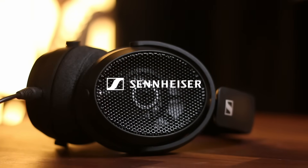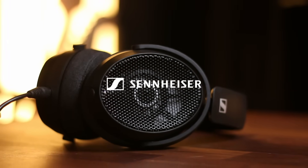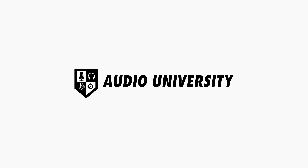Thanks to Sennheiser for sponsoring this video and supporting audio education. You're going to want to wear headphones for this one. I'll be using the Sennheiser HD 490 Pro headphones, but the demos in this video can be enjoyed with any headphones. That's the true power of the technology I want to show you.